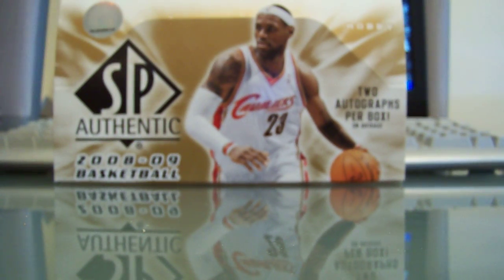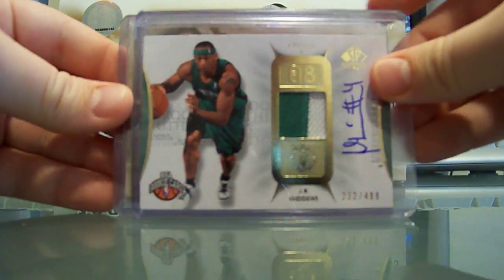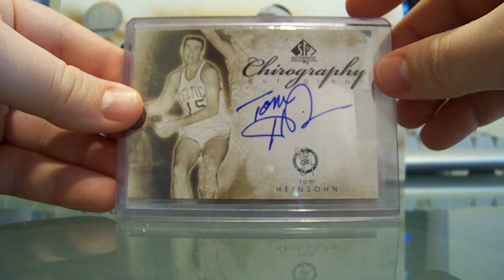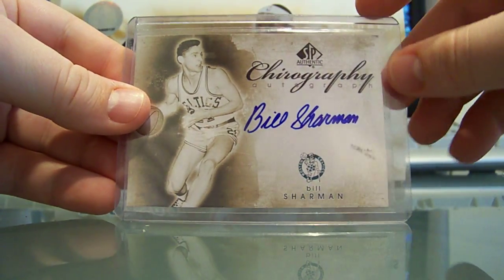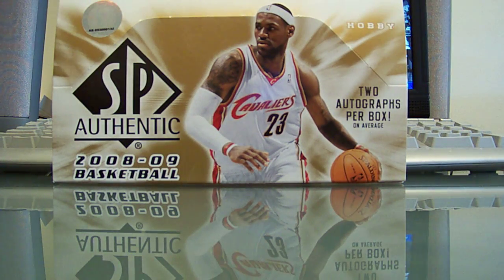For the Celtics, that was CSN Young 2003 — you got 3 hits: a J.R. Giddens auto patch, a Tommy Heinsohn choreography auto, and a Bill Sharman choreography auto. Good job CSN Young.